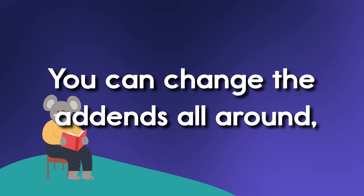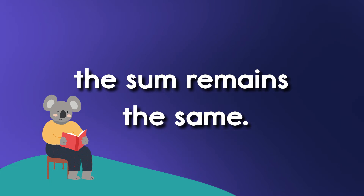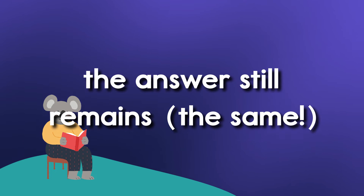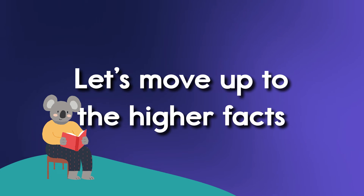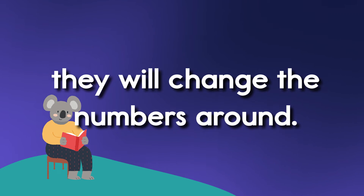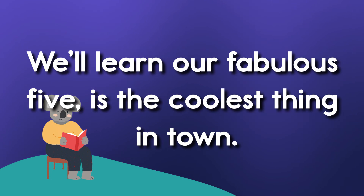You can change the add-ins all around. The sum remains the same. You can add two numbers any which way. The answer still remains the same. Let's move up to the high facts, then we'll change the numbers around. We'll learn our fabulous fives are the coolest thing in town.